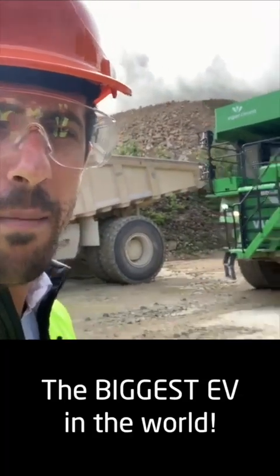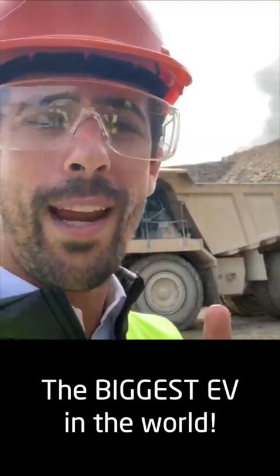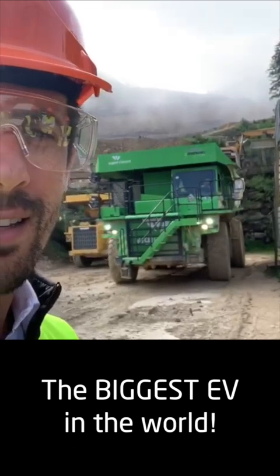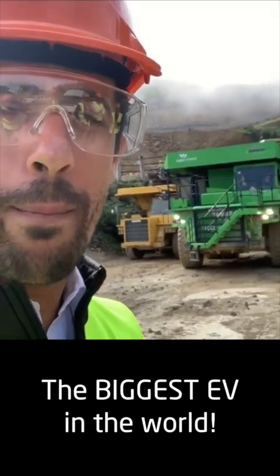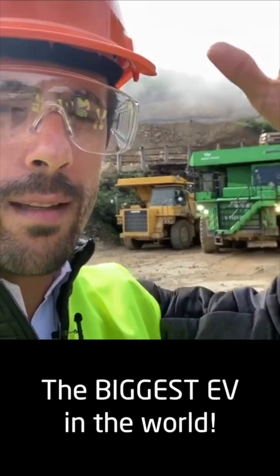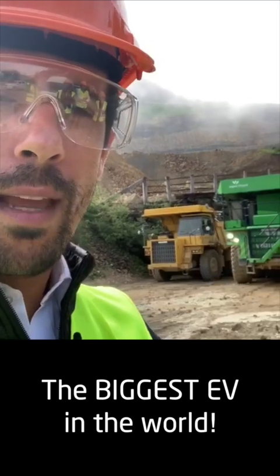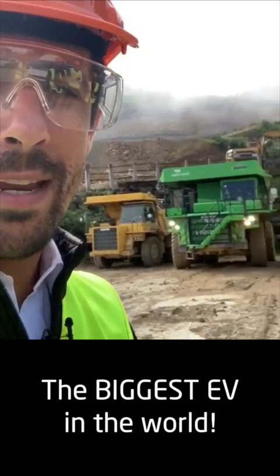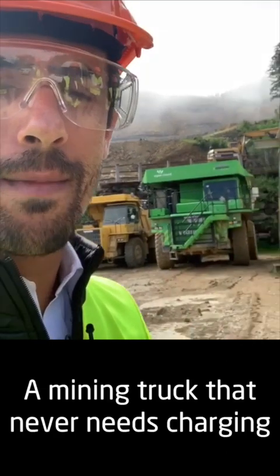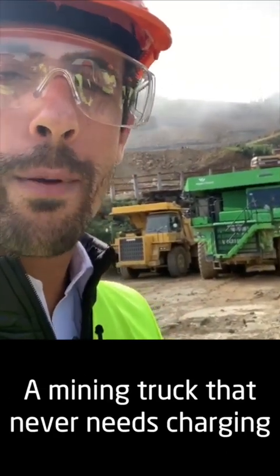The biggest EV machine in the world has the power of three Formula E cars — this mining truck. It's super cool because it goes up the quarry empty, then gets loaded up, and on the way down has regeneration the same as we do in the race. The good thing is that it regens with higher mass and higher weight than it goes up.